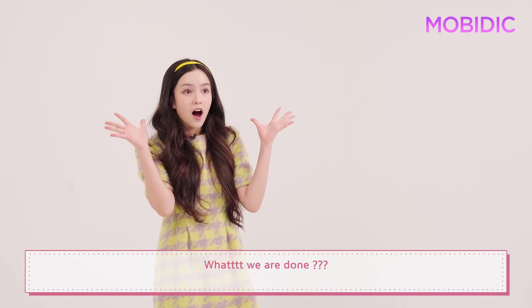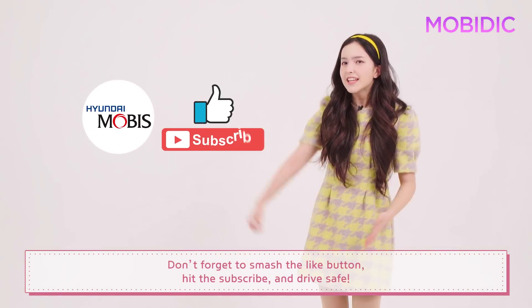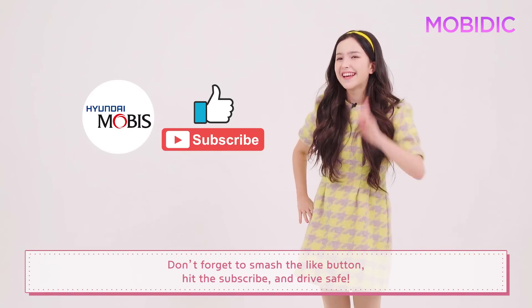What? We are done! Stay tuned for next time for some more cool Mobis tech. Don't forget to smash that like button, hit subscribe, and drive safe.